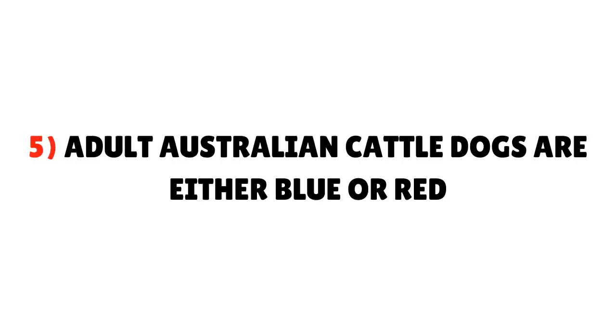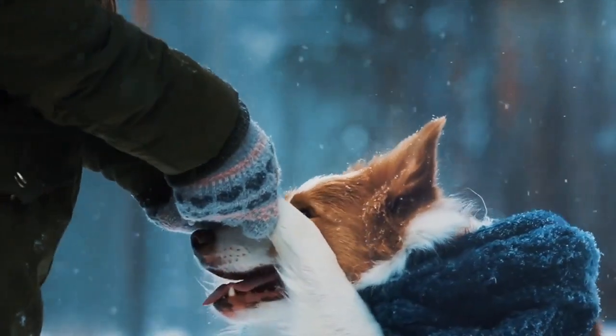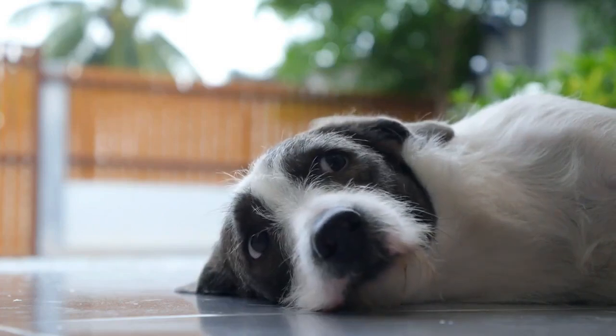Fact 5: Adult Australian Cattle Dogs are either Blue or Red, which is why they are also known as Blue Heelers or Red Heelers. Colors acceptable as described by the breed associations are: Blue, Blue Speckle, Blue Mottled, and Red Speckle.